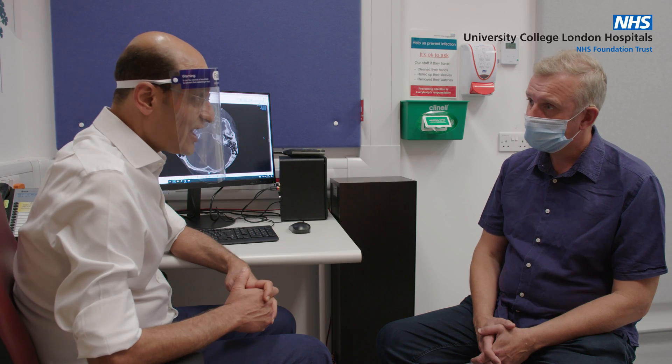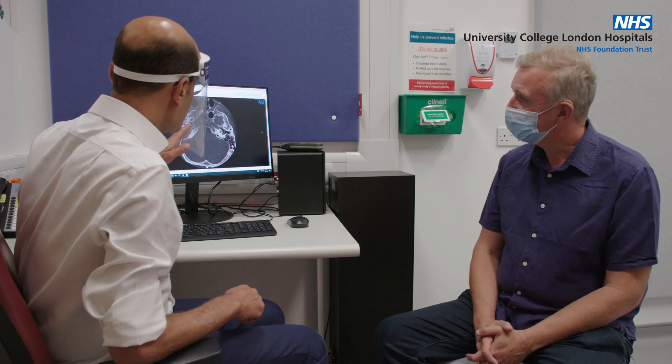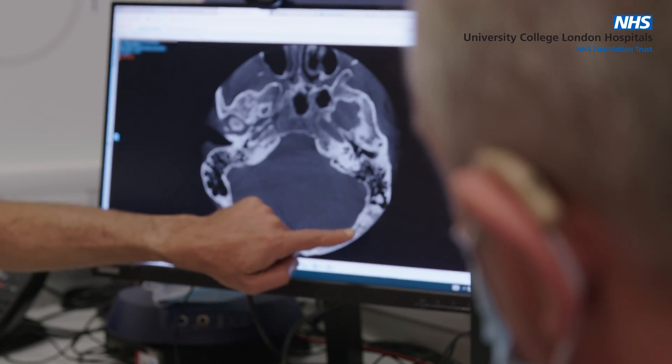I'm happy to tell you that we would be able to help you with a cochlear implant. That's really fantastic news. Thank you. We think as a team that your left ear would be more suitable to receive the cochlear implant.